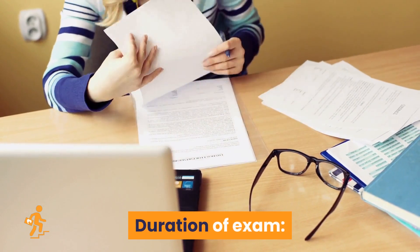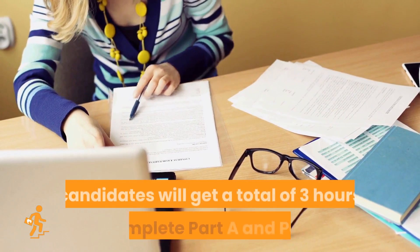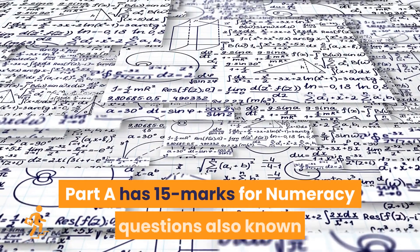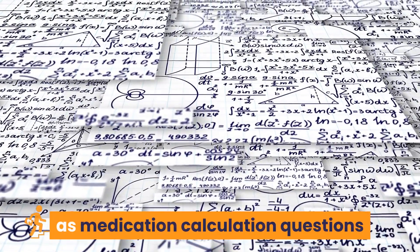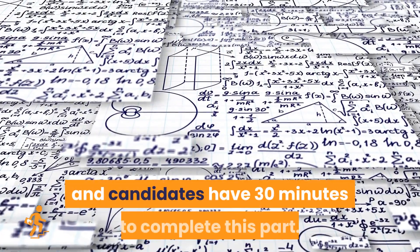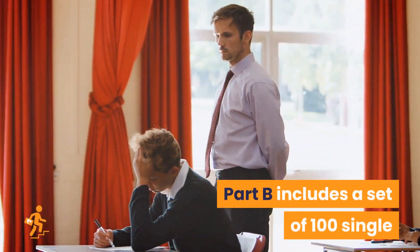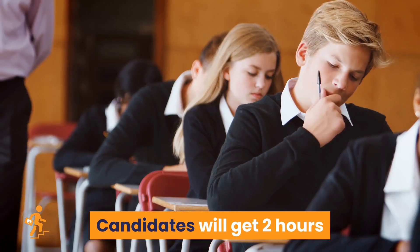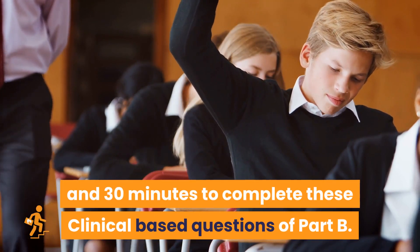Regarding the duration of the exam, candidates will get a total of 3 hours to complete Part A and Part B. Part A has 15 numeracy questions, also known as medication calculation questions, and candidates have 30 minutes to complete this part. Part B includes a set of 100 single-choice questions with 4 options, and candidates will get 2 hours and 30 minutes to complete these clinical-based questions.